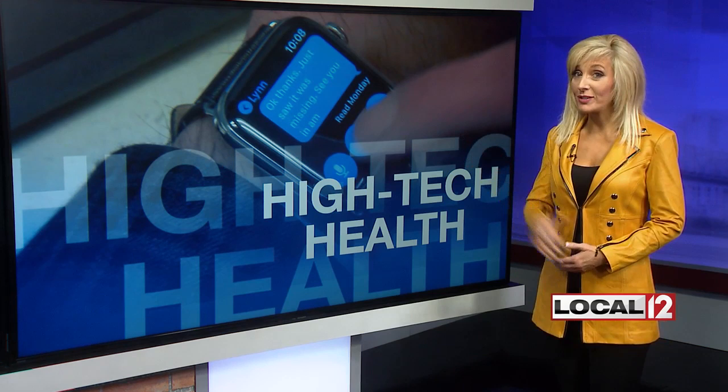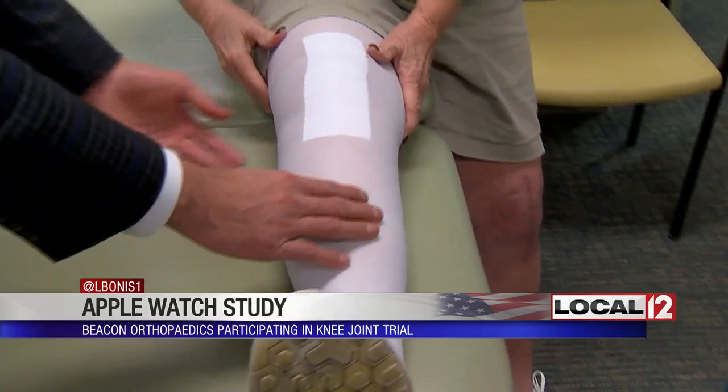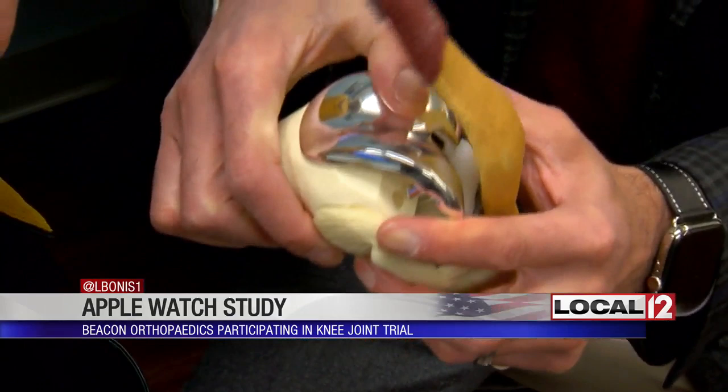The team at Beacon Orthopedics is one of the first in the country to participate in this new high-tech study. It's kind of like having your medical team watching all the time through something called My Mobility. After years in pain, Cindy Price just had her second knee joint replaced. The rehab has been much better this time because, as her orthopedic surgeon Dr. Hal Chaudhry told me, she knew what to expect and what questions to ask.